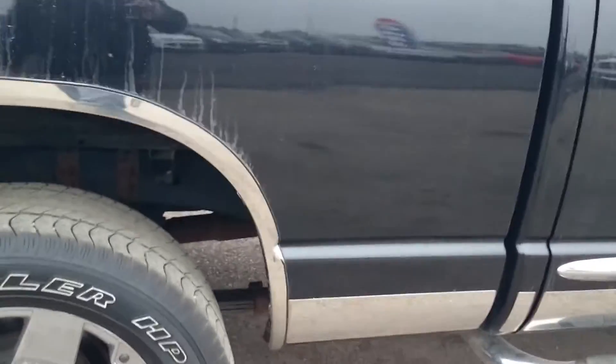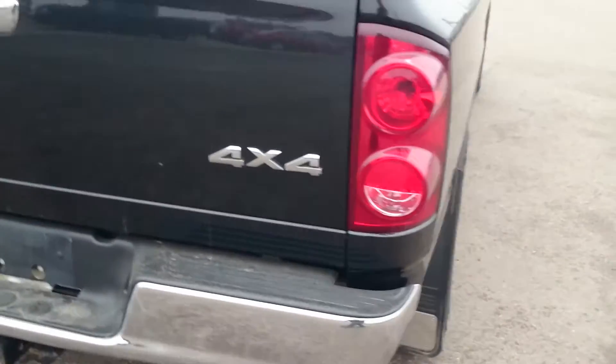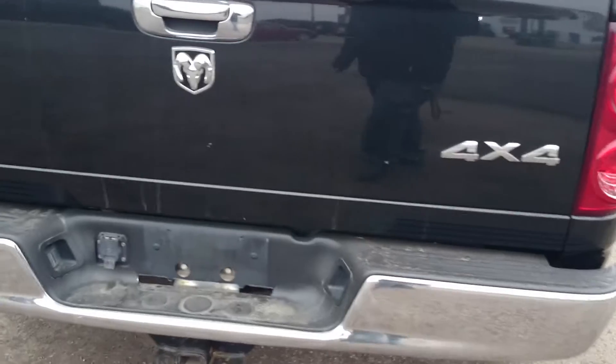The other side again — everything looks really clean. No rust or anything showing up on the body. To the back — couple little marks on the tailgate.